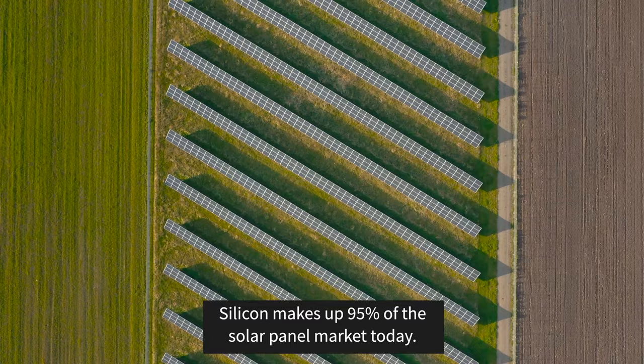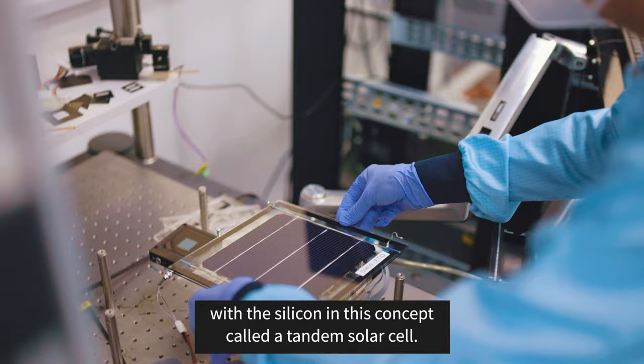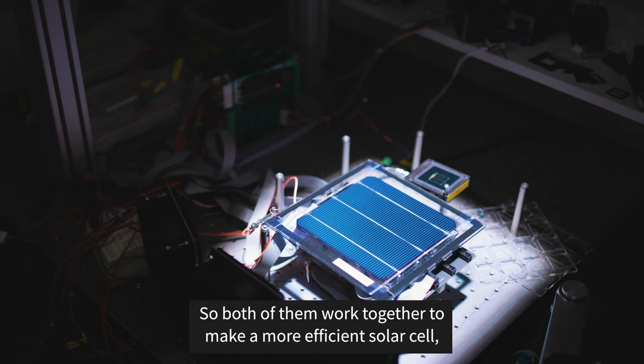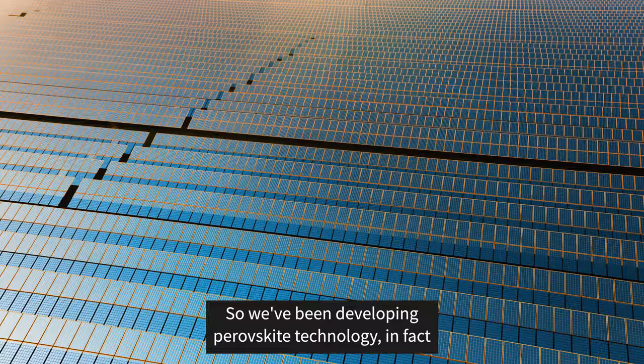Silicon makes up 95% of the solar panel market today. We decided to combine the perovskite with the silicon in this concept called a tandem solar cell, so both of them work together to make a more efficient solar cell, keeping the infrastructure and manufacturing of contemporary silicon panels intact.